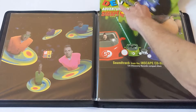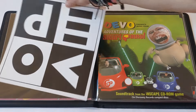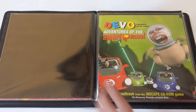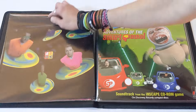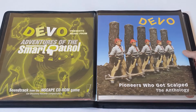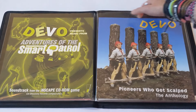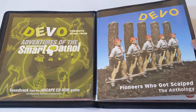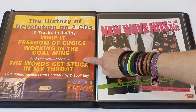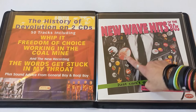Adventures of the Smart Patrol, which was a 1990s video game that Devo also did the soundtrack for — promotional flats for that, and I believe there is a graphic on the other side of those. On the Smooth Noodle Maps back — yeah, that's a nice bootleggable shirt design right there. Moving on. Oh, there's the back of the Smart Patrol. This is Pioneers Who Got Scalped, originally just a CD compilation that came out years ago, and I believe this is the back of that one.